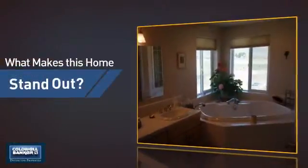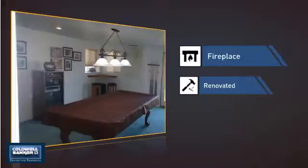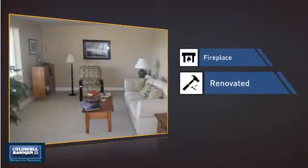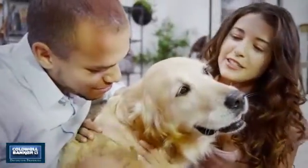But let's talk about what really makes this home stand out — like a fireplace for keeping you warm and cozy on cold winter nights, and recent renovations to spruce things up. All these great features add up to a property that might be not just your next house, but your next home.